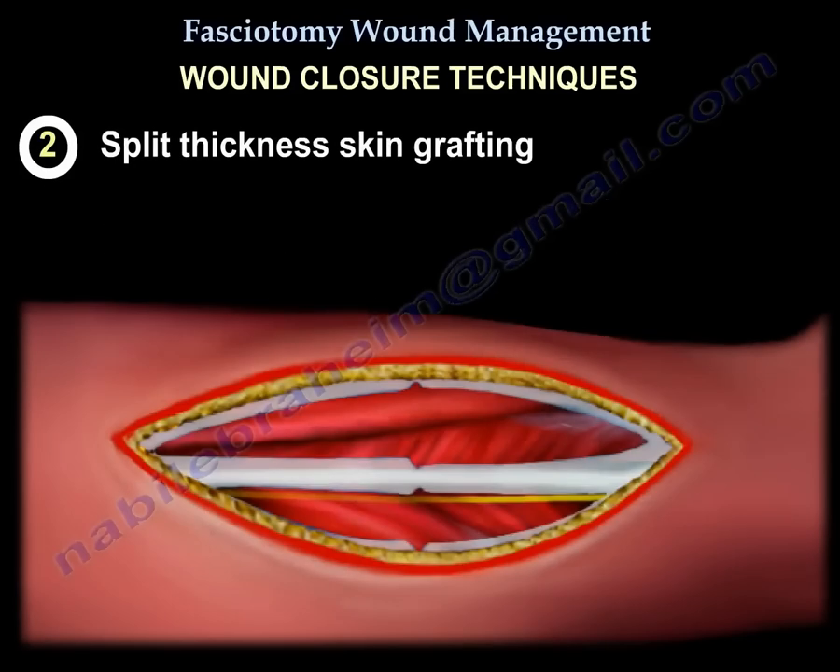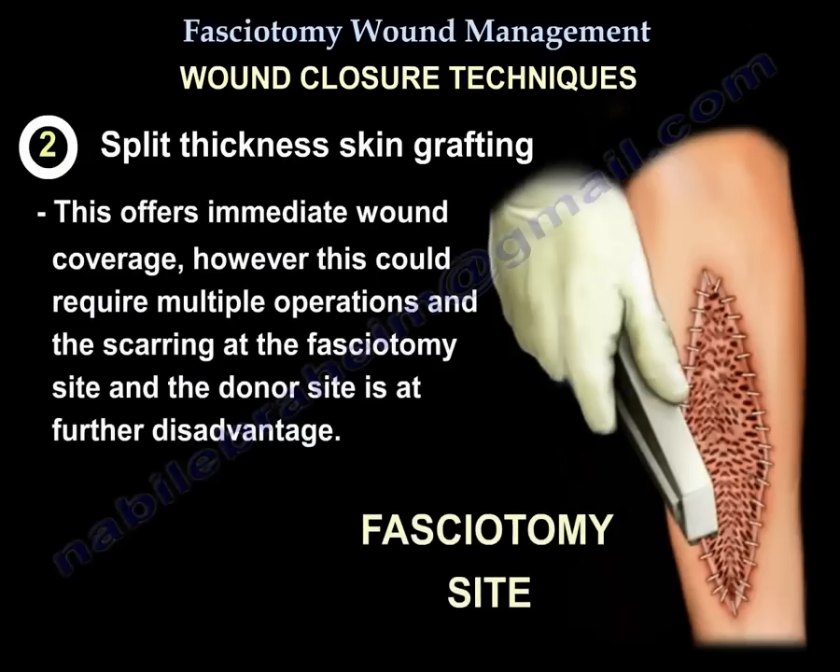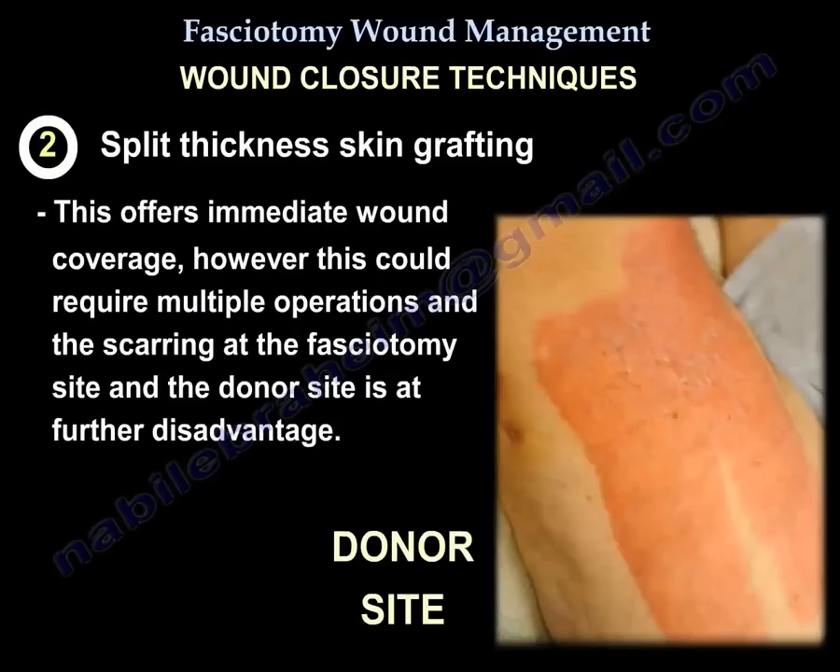Split thickness skin grafting offers immediate wound coverage. However, it could require multiple operations, and scarring at the fasciotomy site and the donor site is a further disadvantage.